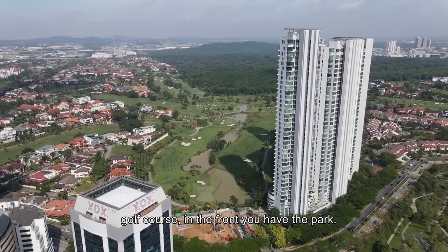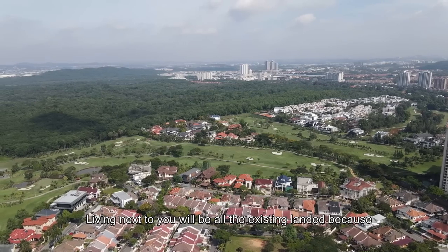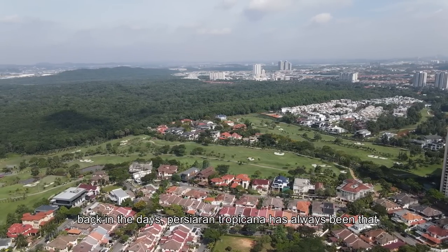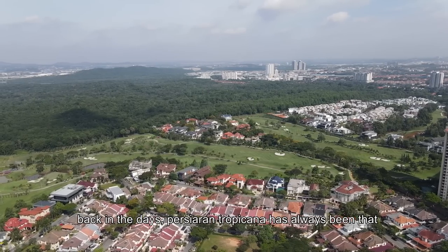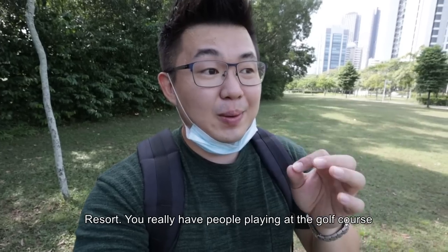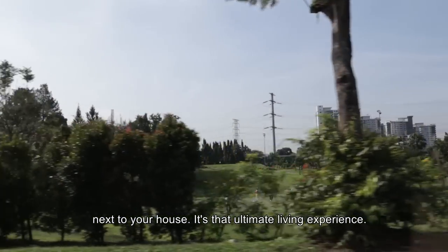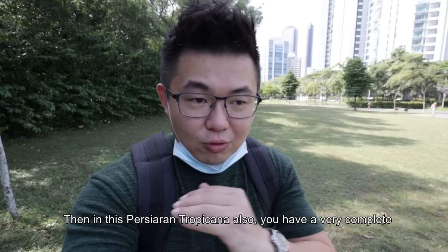In the back you have the golf course, in the front you have the park, and living next to you will be all the existing landed properties. Back in the days, Persiaran Tropicana has always been the luxury address, especially for those in the golf and country resort. You really have people playing a golf course next to your house — is that the ultimate living experience.